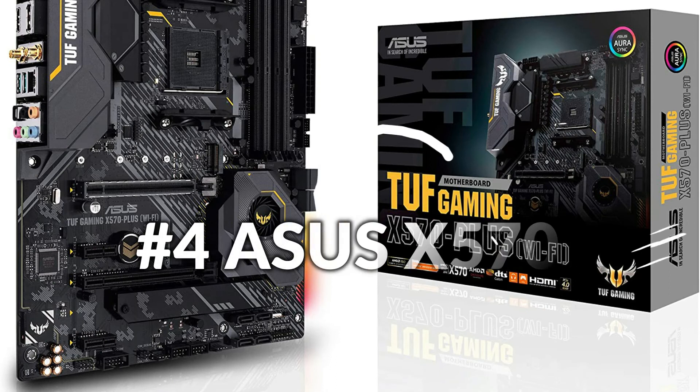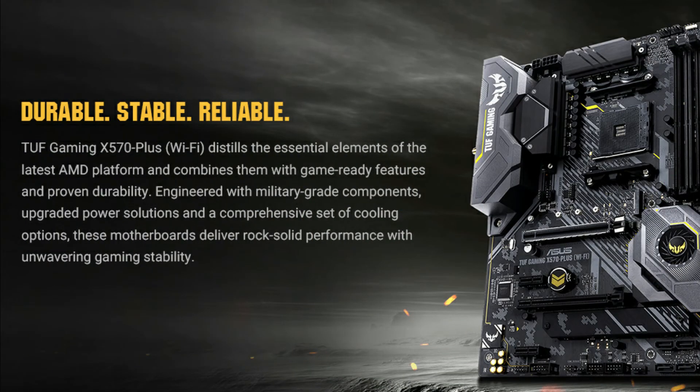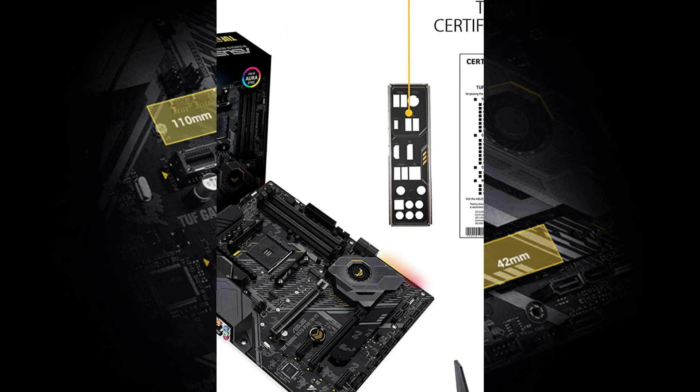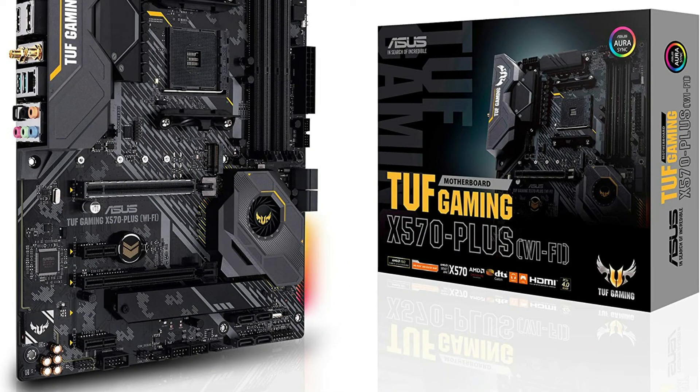On number 4 we have ASUS TUF X570 Plus. TUF Gaming X570 Plus distills the essential elements of the latest AMD platform and combines them with game-ready features and proven durability. Engineered with military-grade components, upgraded power solutions, and a comprehensive set of cooling options, these motherboards deliver rock-solid performance with unwavering gaming stability. When you build with a TUF Gaming motherboard, you also benefit from the TUF Gaming Alliance, an ASUS collaboration with trusted industry partners that ensures easier building, the best compatibility, and complementary aesthetics from components to case.